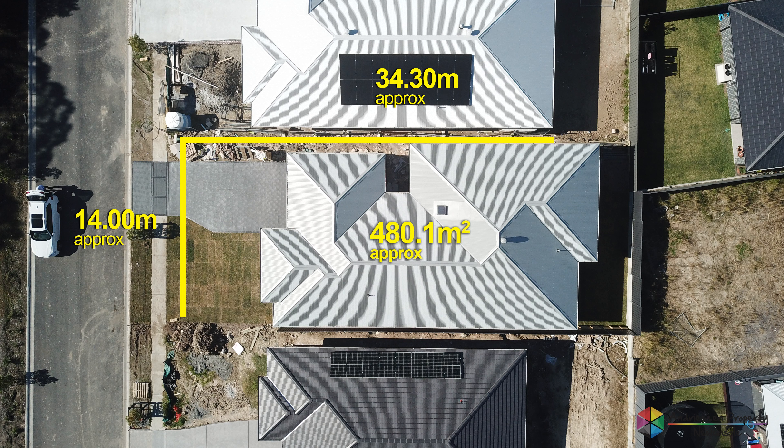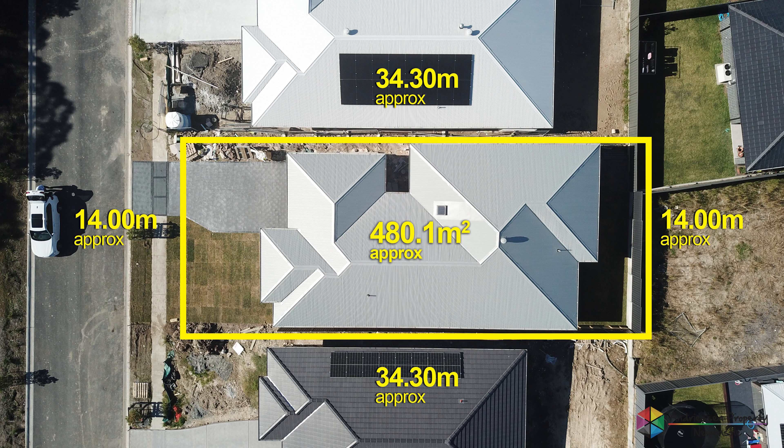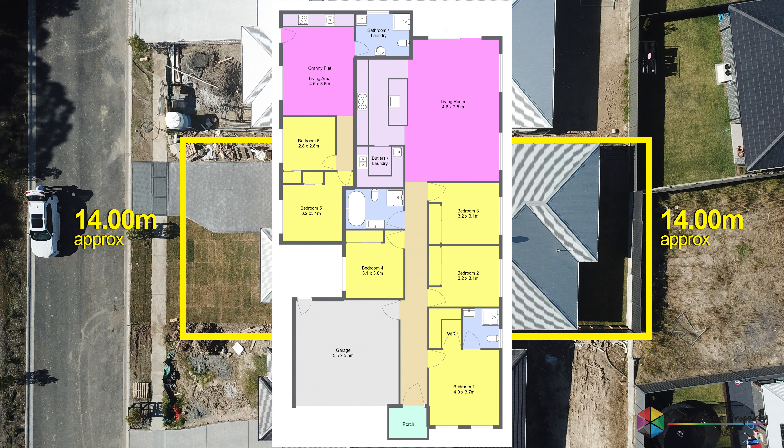Situated in the highly sought after Hartwood Estate with bushland opposite on a near level 480 square meter block, this grand property can return you a very healthy $1,250 to $1,300 per week should you wish.